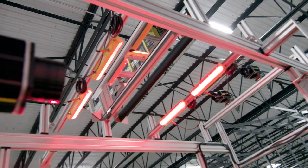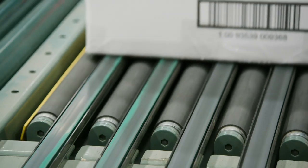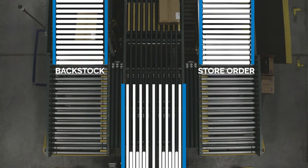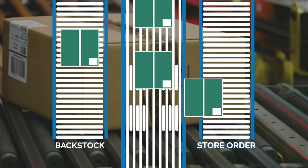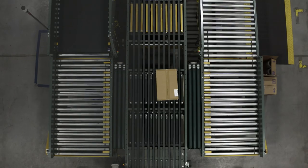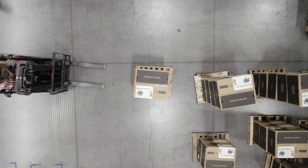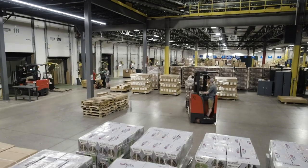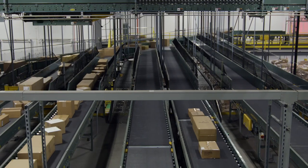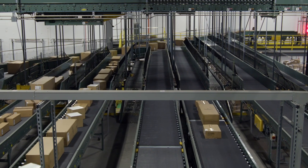Upon arrival at the facility, inbound inventory is sorted into two categories: products currently earmarked for an active store order, or inventory that will be held for future use and is palletized immediately after entering the facility. Peeling off the backstock product in receiving has been a big win for this facility — it's freed up capacity on the entire sortation system and the flows in the facility have really improved the overall efficiency of how we operate.